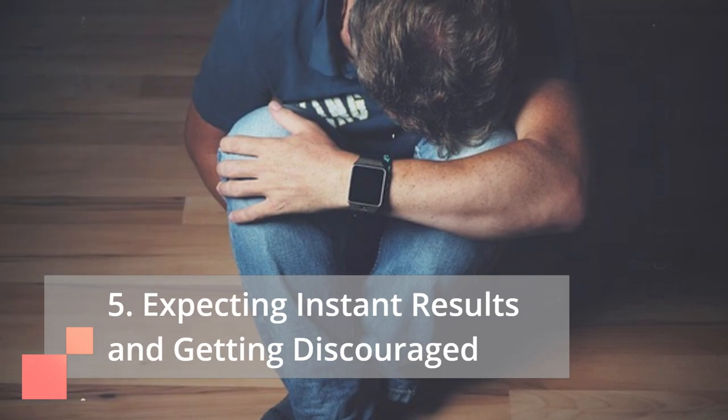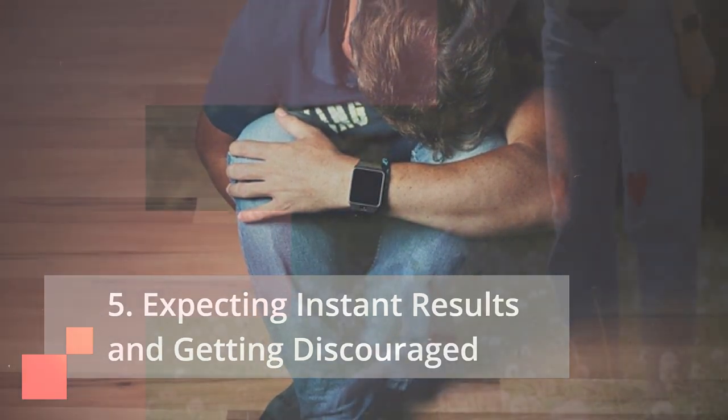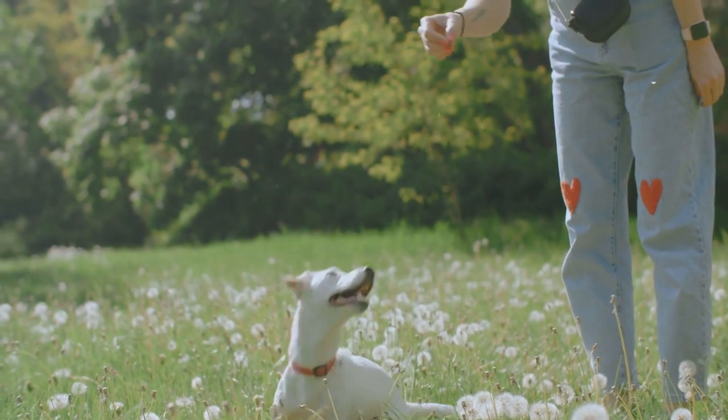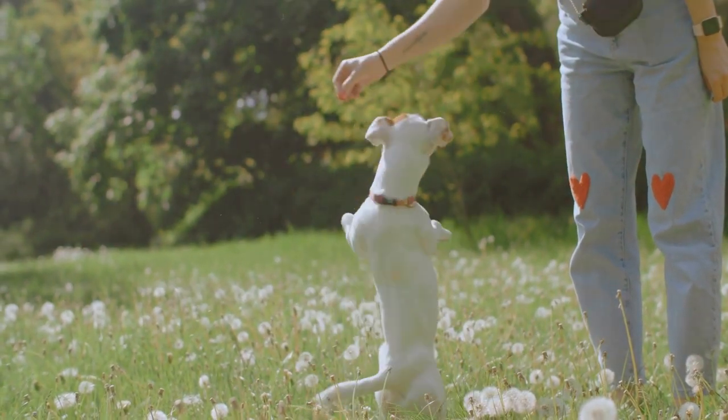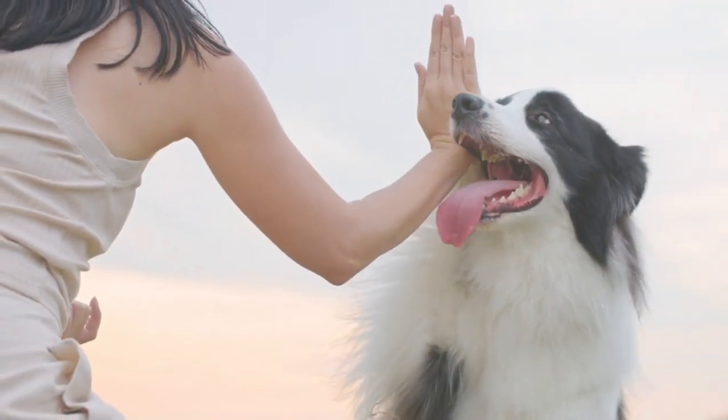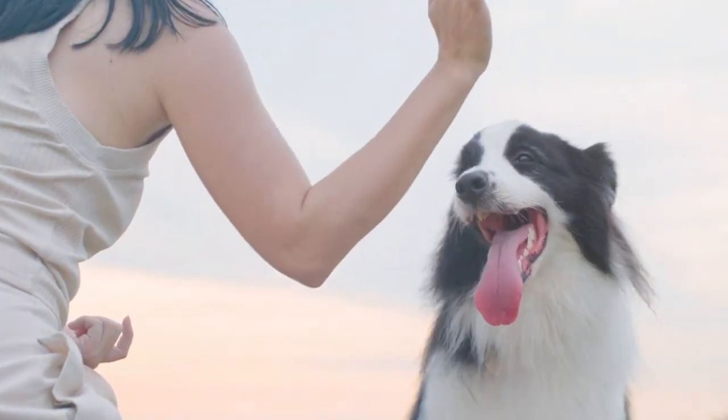Mistake 5: Expecting instant results and getting discouraged. Puppy training takes time, patience, and consistency. Don't get discouraged if the biting doesn't stop overnight. Celebrate small victories, stay positive, and maintain consistent redirection and positive reinforcement.